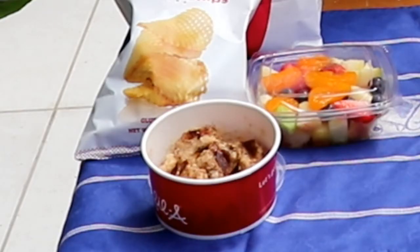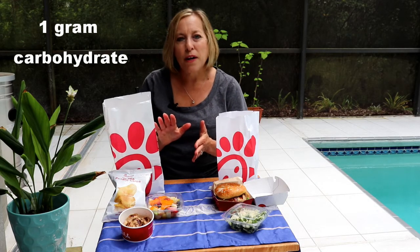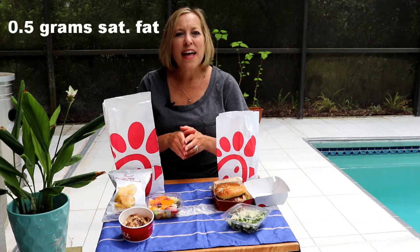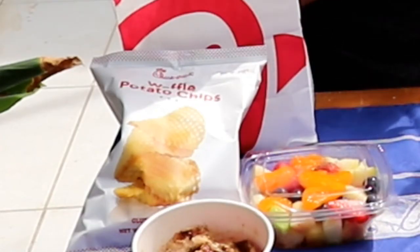They also offer grilled nuggets, which are a good option since they are 130 calories, lowest in carb with only one gram, low in fat with three grams, the saturated fat is only half a gram, 25 grams of protein, and 440 milligrams sodium. If you'd like to have a side, I was able to calculate two sides with the grilled nuggets as the entree. You can add a fruit cup and waffle potato chips. In total, this meal will be 410 calories, 40 grams of carb, 16 grams fat, 4 grams saturated fat, and 690 milligrams sodium.